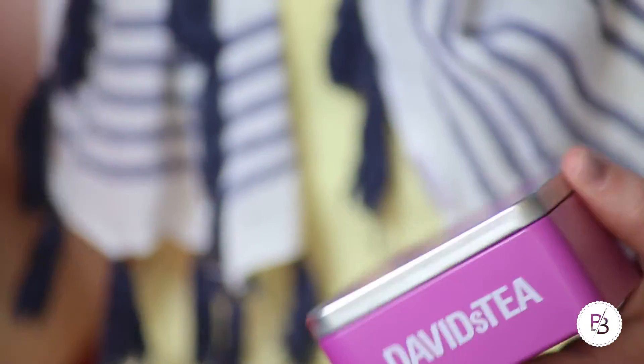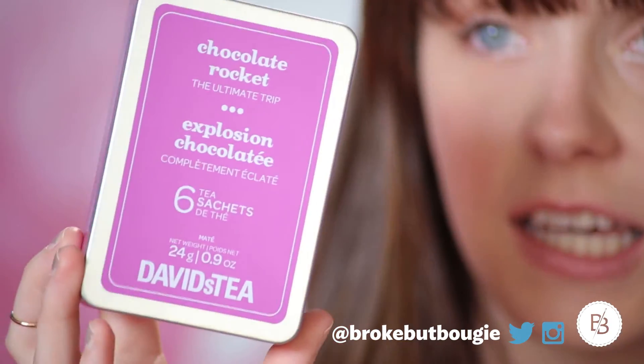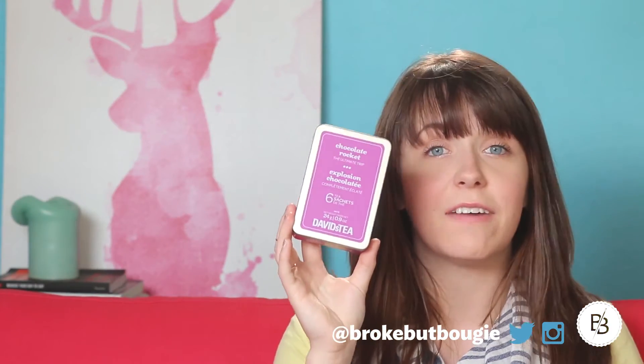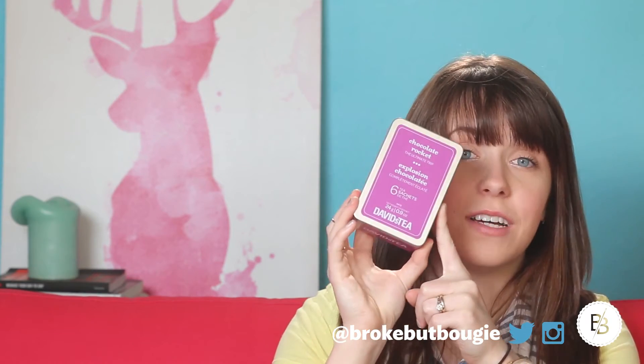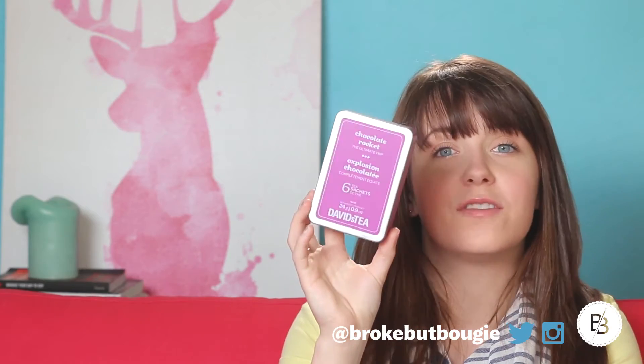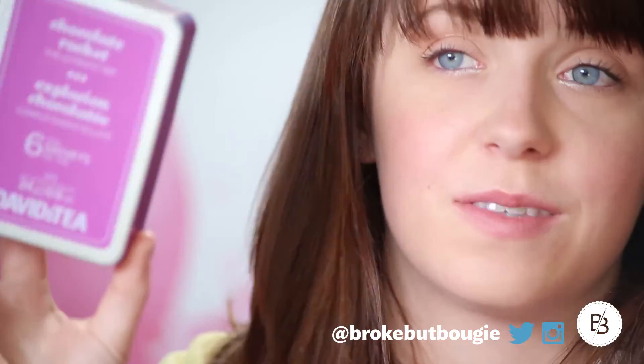The last thing was actually given to me by my mother-in-law. She has a lot of tea and this one was brought to her by my sister-in-law from Canada. It's from David's Tea — it's the Chocolate Rocket Tea. You guys, this tea is so good. It's seriously like a dessert in tea form. I have a sweet tooth and you don't even have to add sugar — that's how good it is. Absolutely delicious. Life-changing tea. I'll link it down below.